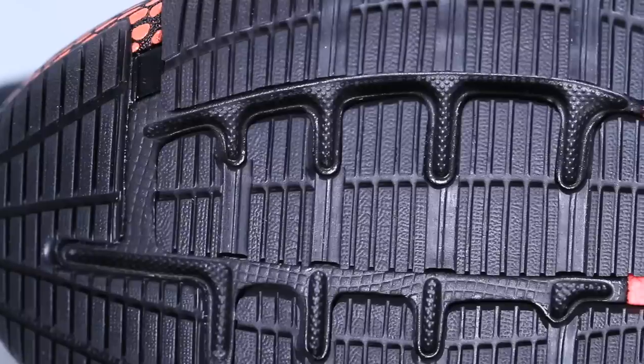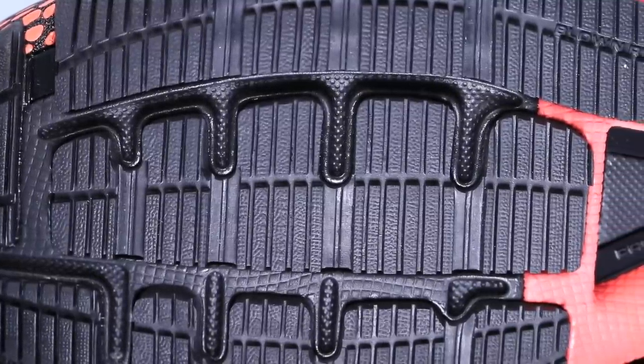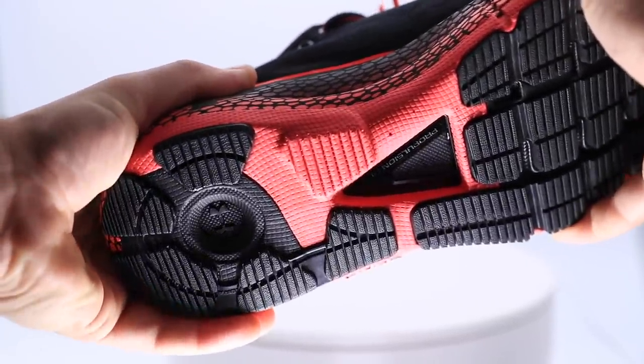Moving on to the bottom of the shoe, the outsole — it's these carbon rubber pods that are kind of elevated off the bottom of the shoe. There's a lot of rubber on the bottom of this shoe. In fact, it's almost exclusively all rubber, which increases durability, but also increases the weight of the shoe.